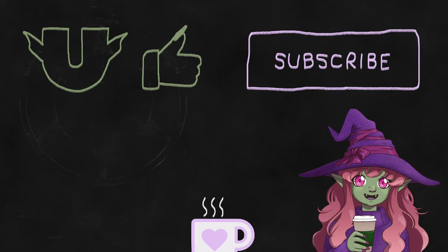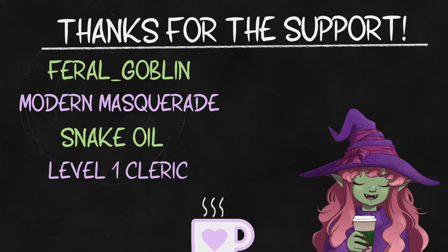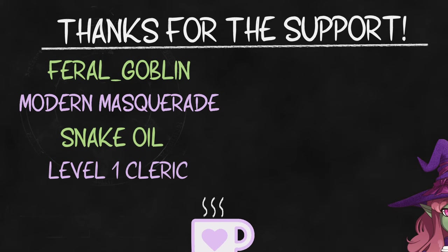I hope you found this new format interesting. I'm still experimenting with how to do my monster series, but I am going to be talking about a lot of monsters. Next up will be green dragons and plants. I'm going to be doing occasional polls over what comes next, so feel free to leave ideas for options. Either way, I can afford to experiment thanks to my lovely ko-fi supporters — Feral Goblin, Level 1 Cleric, Snake Oil, and Modern Masquerade. Link in the description if you'd like to help me save up for new equipment; next goal is a microphone. We got a little setback due to a headset break, but we're looking to get one in September. Anyway, thanks for watching. Class dismissed.